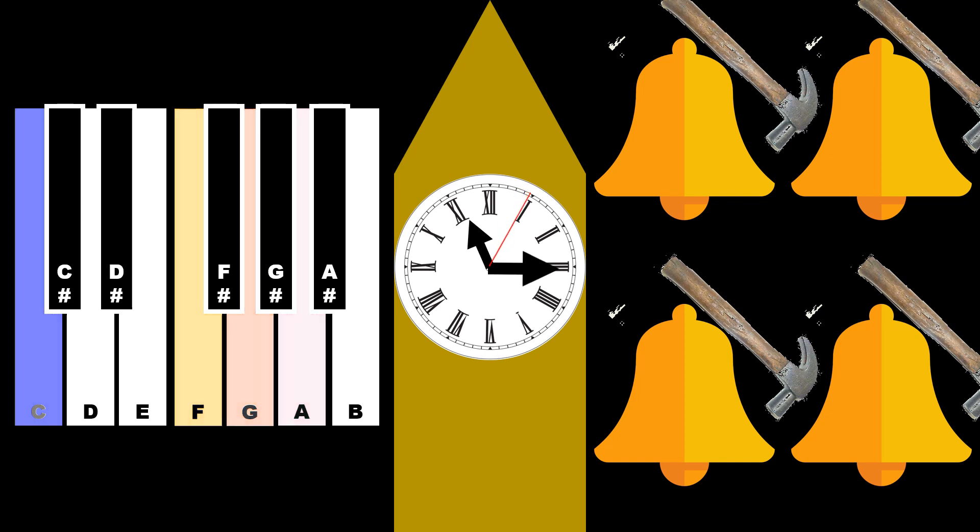When the minute hand exactly points to the number three, fifteen minutes have passed since the Big Ben rang. A four-stage chime plays at this time to mark the first quarter of the hour. This sounds like a segment of a melody.